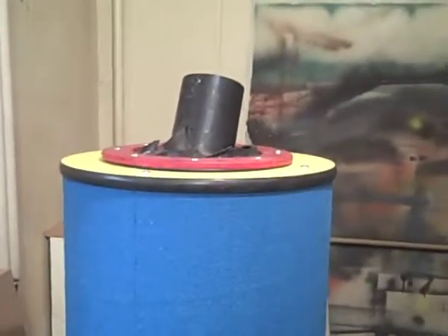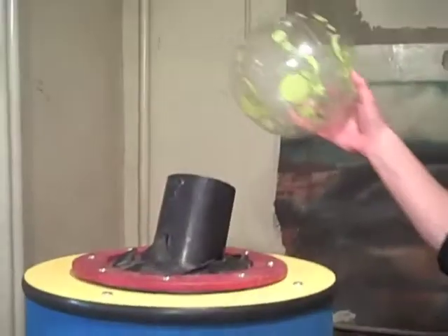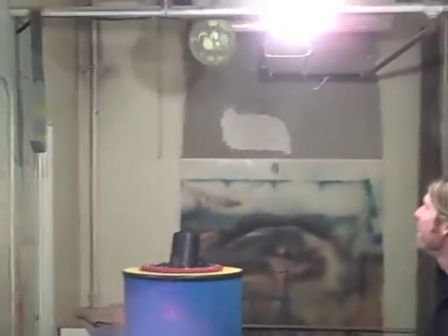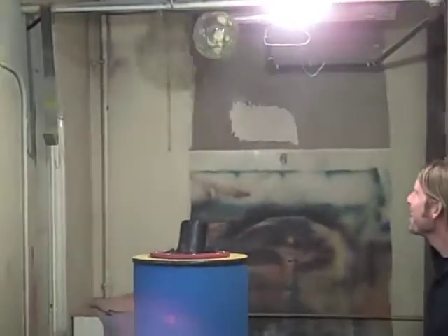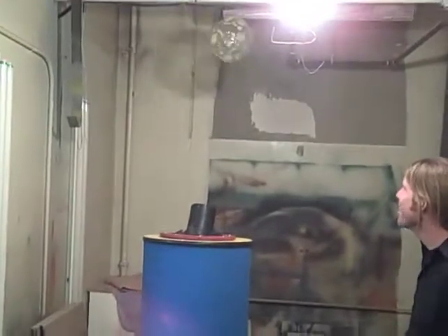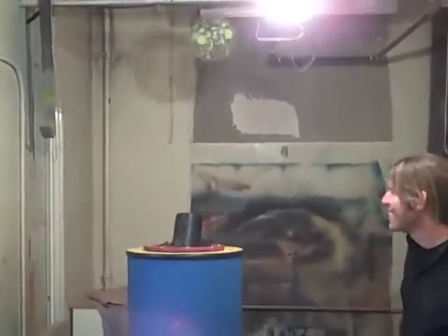Sounds like it's working. Look at that — that is awesome! That thing hasn't been turned on in five years. The Bernoulli ball exhibit lives! Here it comes — it's going to return to Flandreau. Alright science fans, the ball is coming back.